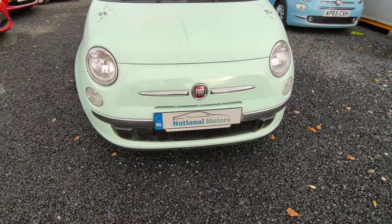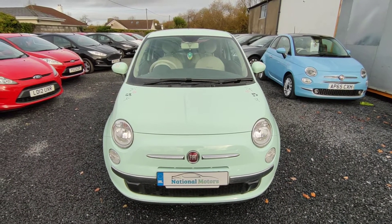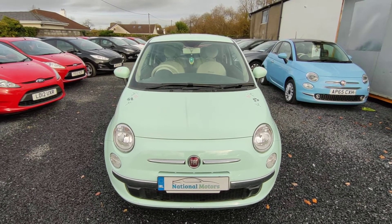On the front we have the front fog lights. All taxes and charges will be paid on the car. Comes with three months road tax and three months warranty. Any questions, please contact Andrew John at National Motors. Thank you.